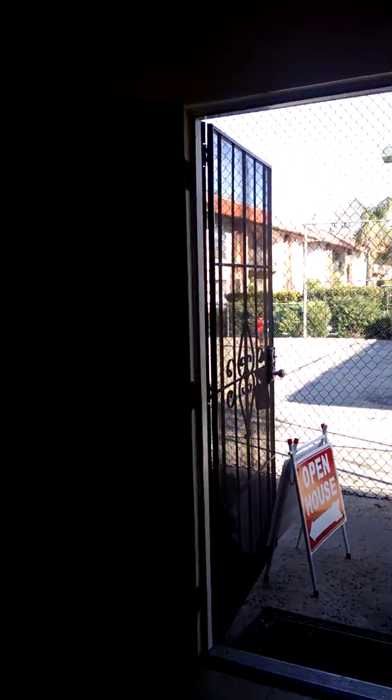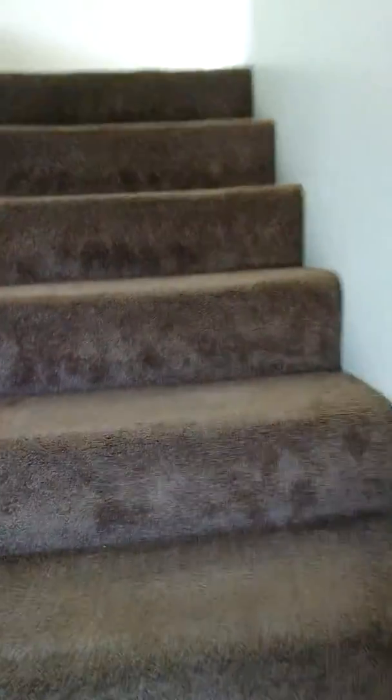So we'll go upstairs now. As you can tell, the video is not really great when I walk on the stairs, but hopefully I won't fall down the stairs.